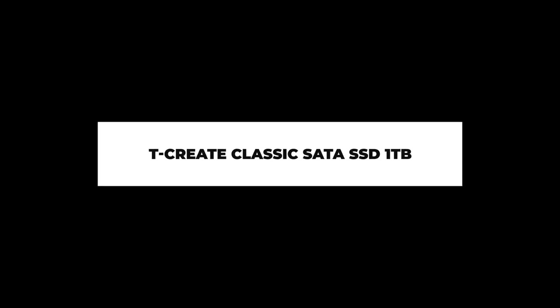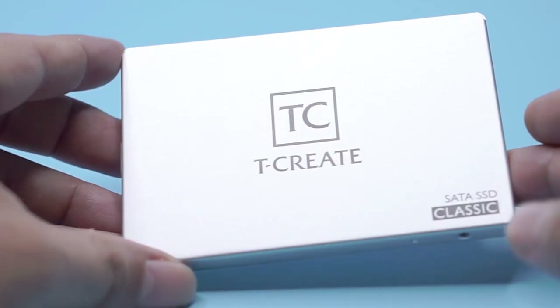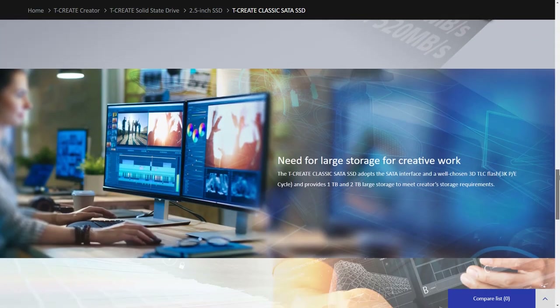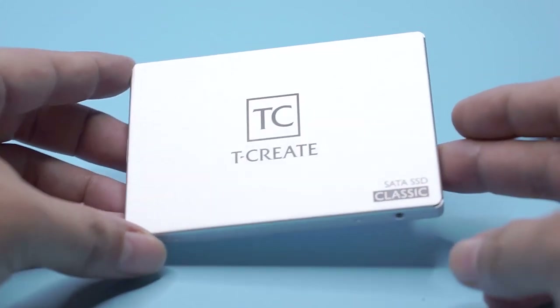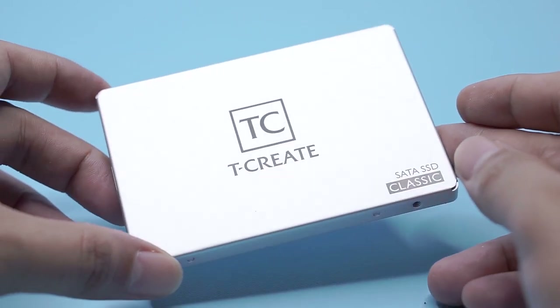For the SATA SSD, I will use it as data storage with the same 1TB capacity. Because of its lower write and read speeds, SATA SSD is most suitable for data storage. The TCreate Classic SATA SSD 1TB has also been equipped with customized stable firmware for storage safety, along with built-in high-rate LDPC ECC functionality, so you can focus on being creative without worrying about data loss. A purchase link is available in the description.